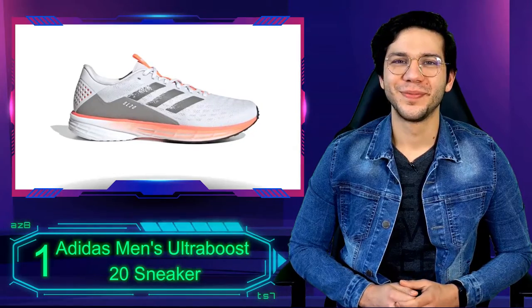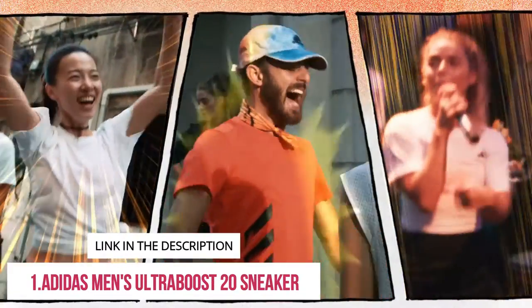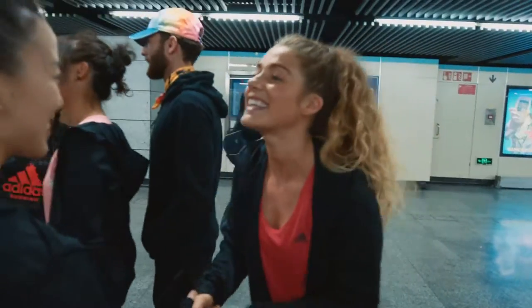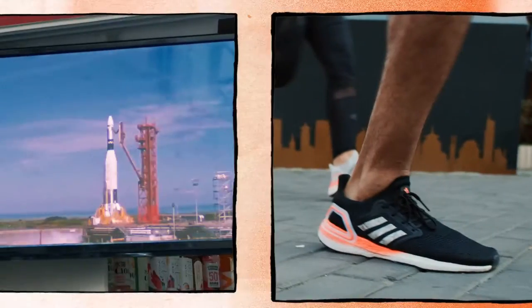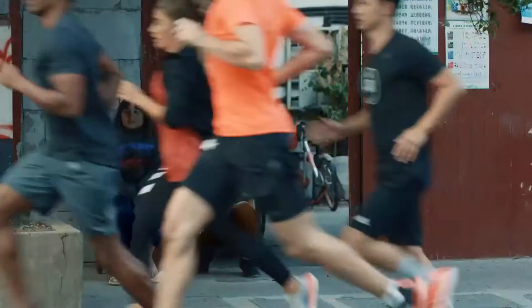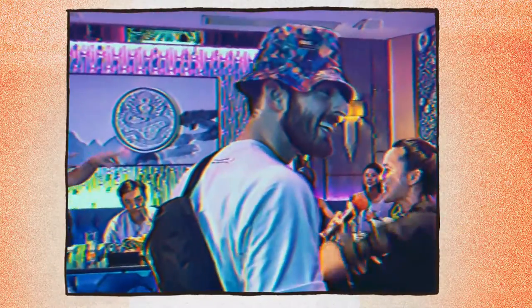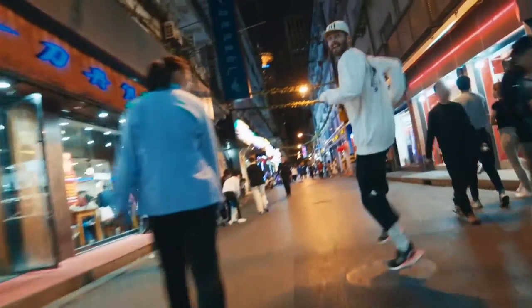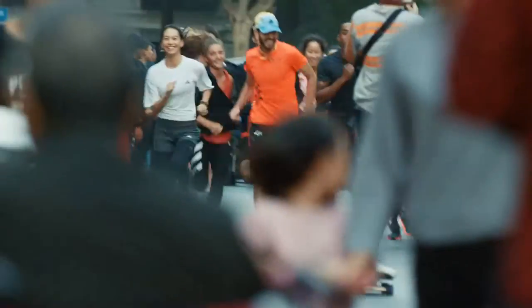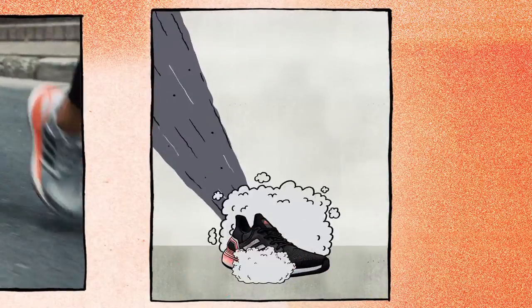Number 1: Adidas Men's Ultraboost 20 Sneaker. The iconic Ultraboost shoe might look like streetwear, but there's plenty of performance technology behind this fashion-forward model. The latest version sticks with the same formula of the Ultraboost 19. The mid-foot wrap utilizes a flexible mesh to move with your foot, the primeknit upper is constructed with tailored fiber placement for a snug fit, and a generous wedge of boost foam in the midsole creates a springy, well-cushioned ride. Plus, it all rides on a continental rubber outsole with excellent grip.